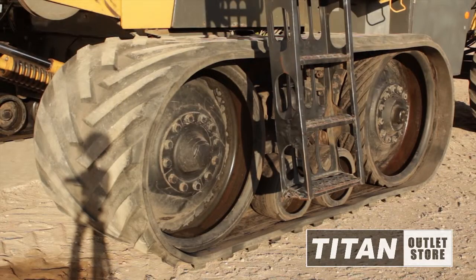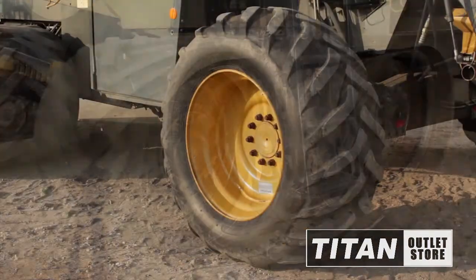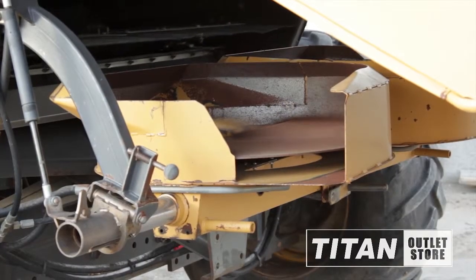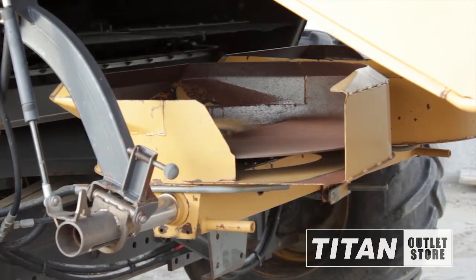This Lexion 465 features 3-foot contour tracks in the front, conventional tires in the back with rear-wheel assist. The back of this Lexion 465 is equipped with a rotary straw chopper and chaff spreader.